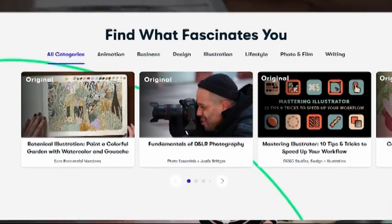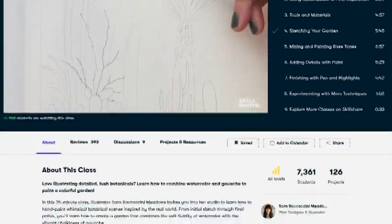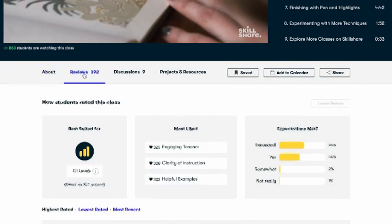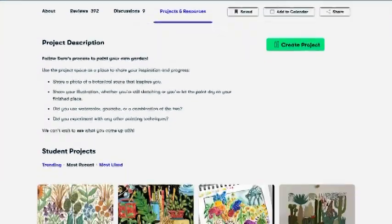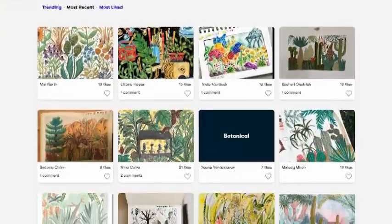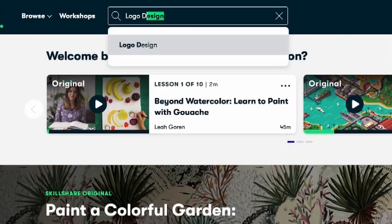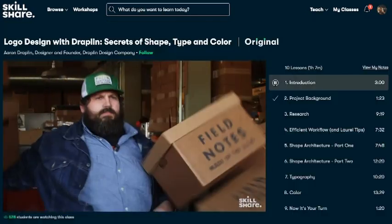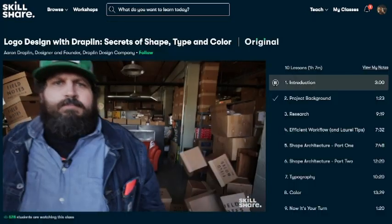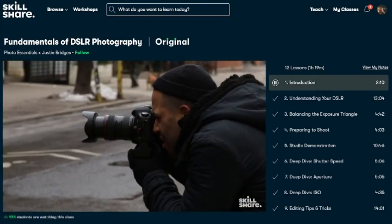Skillshare's classes include a combination of video lessons and a class project. They have classes to fit your schedule and skill level. Members get unlimited access to thousands of inspiring classes with hands-on projects and feedback from a community of millions. Most classes are under 60 minutes with short lessons. I've personally been using Skillshare and took classes like 'Going Freelance' with Justin Gignac, 'Fundamentals of DSLR Photo' by Justin Bridges, and a lot more business-related topics.